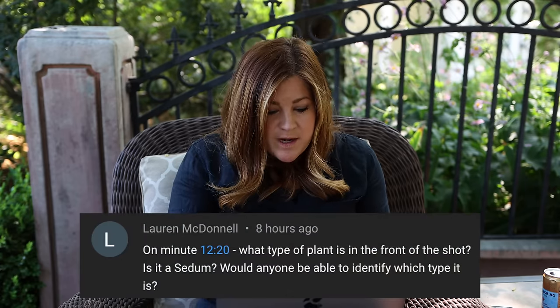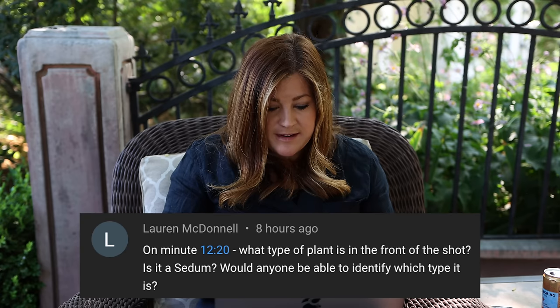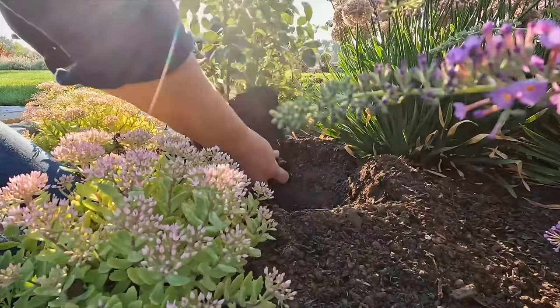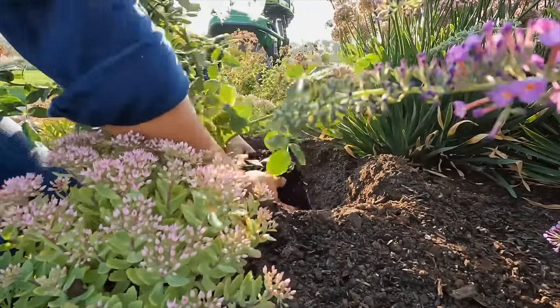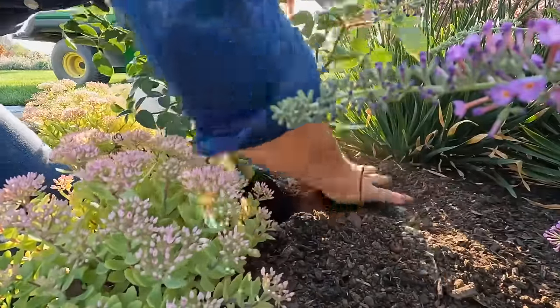Lauren asked about the plant at minute 12:20 in the planting video — is it a sedum? Yes, it's called Pure Joy, a really cute lower-mounding dense sedum. I love it.